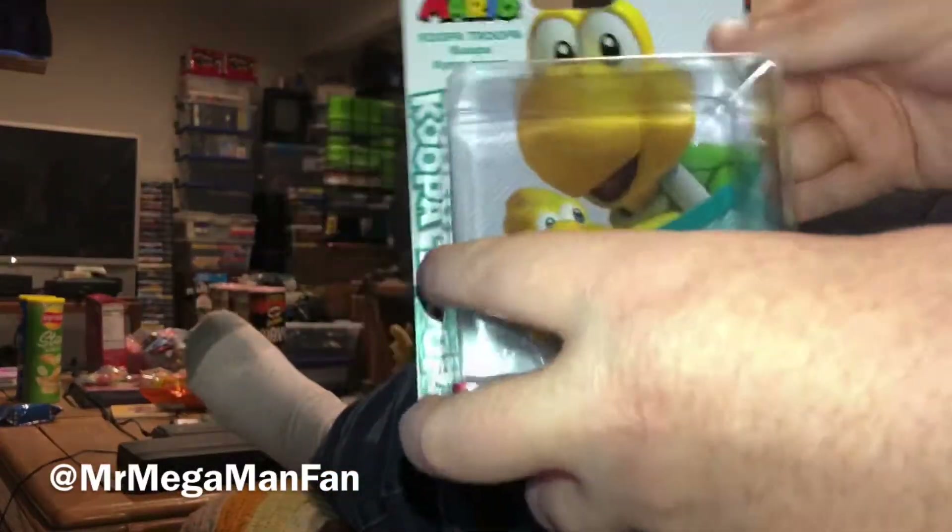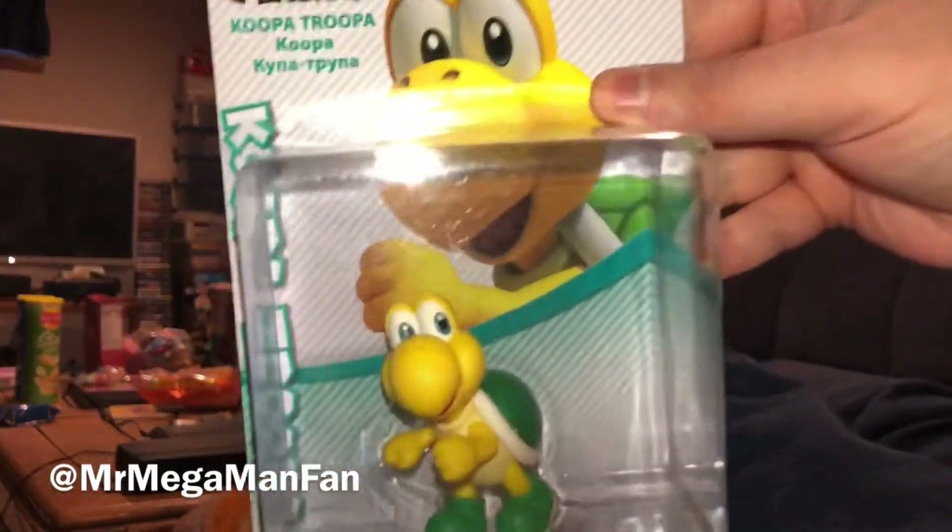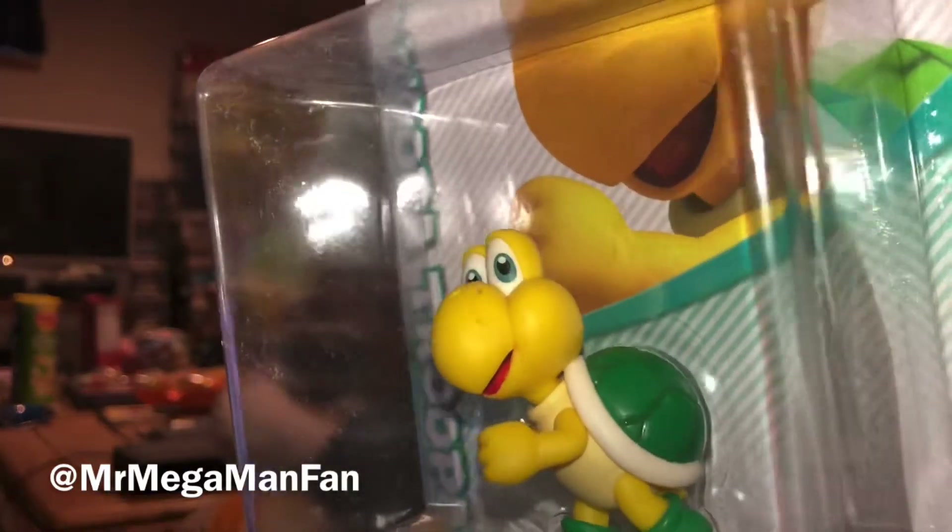Hey, Mega Maniacs, this is Mr. Mega Man Fan, back with another new Amiibo Friday. I've got a Koopa Troopa Amiibo.